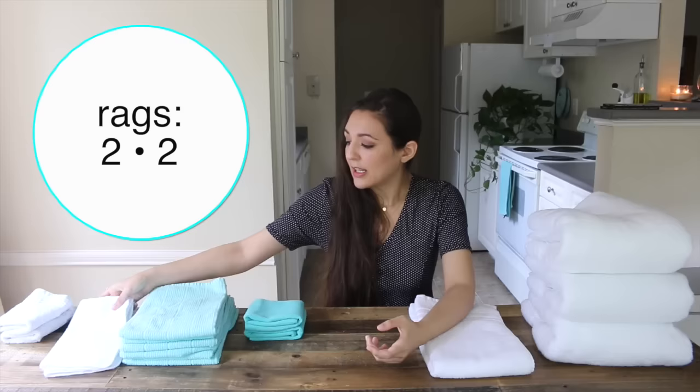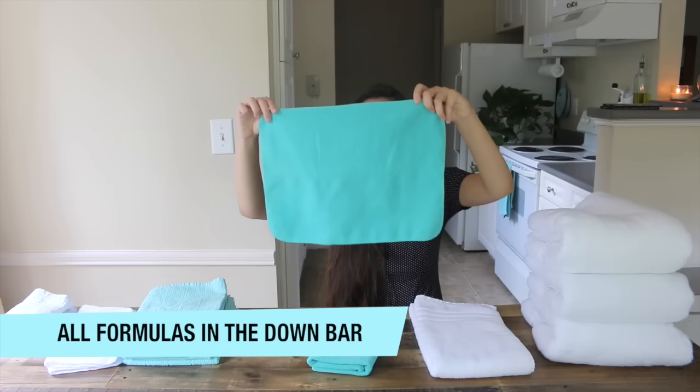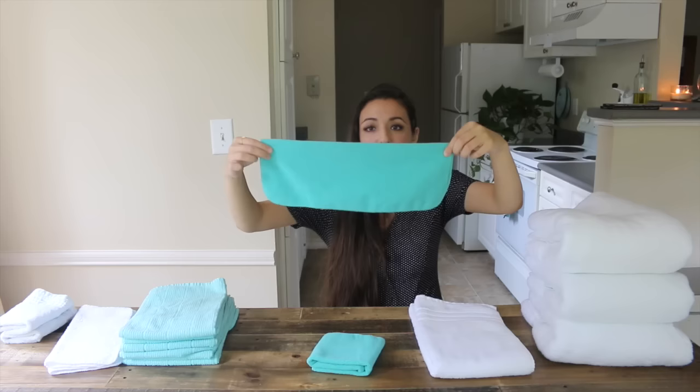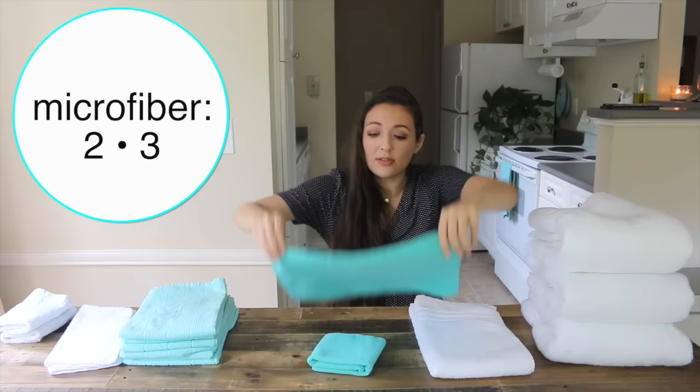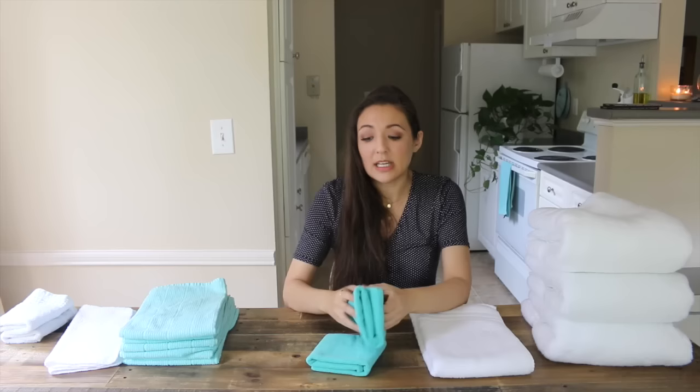For the microfiber towel, you start off folding it the long way — always fold it the long way. If you fold it the short way it'll be fat, and that's not what you want; you're trying to get it into a nice square. Then you fold it into thirds. So the formula for microfiber towels is two-three.